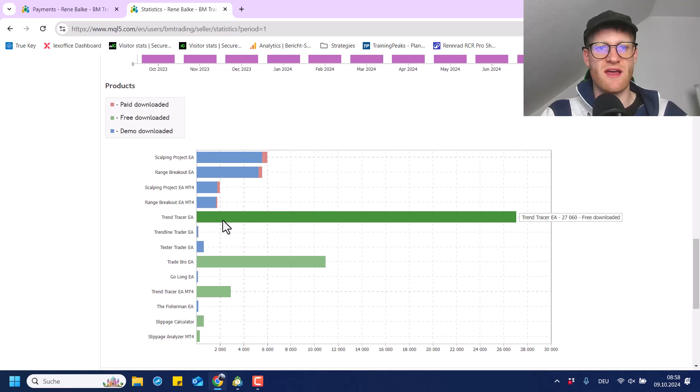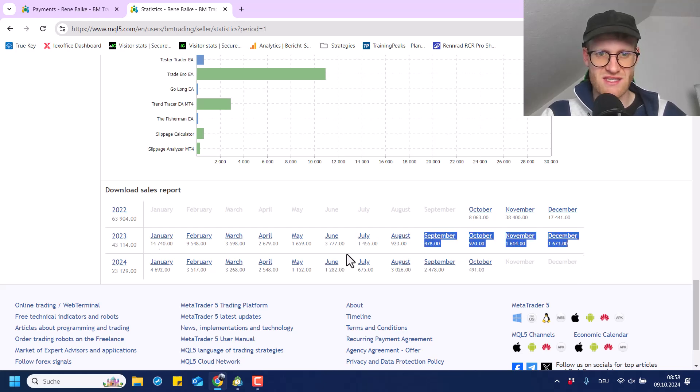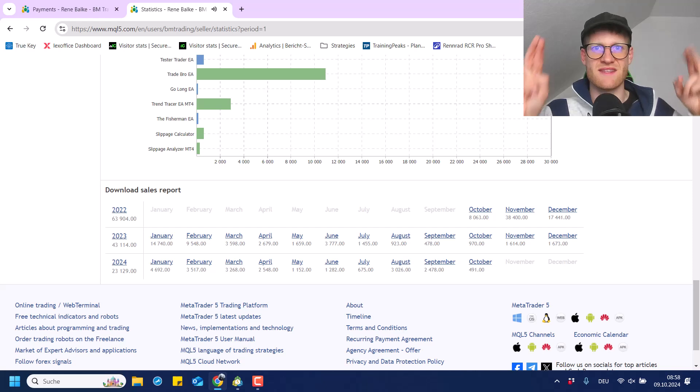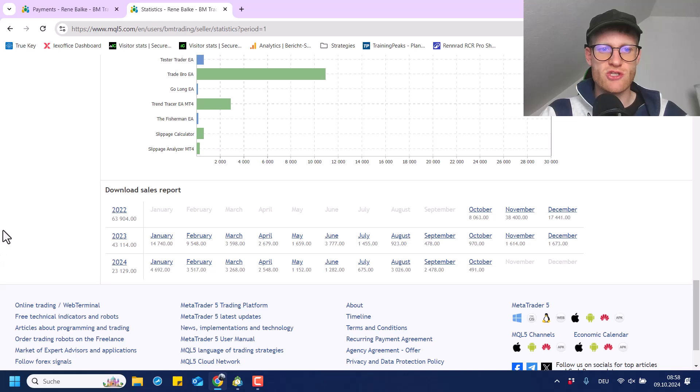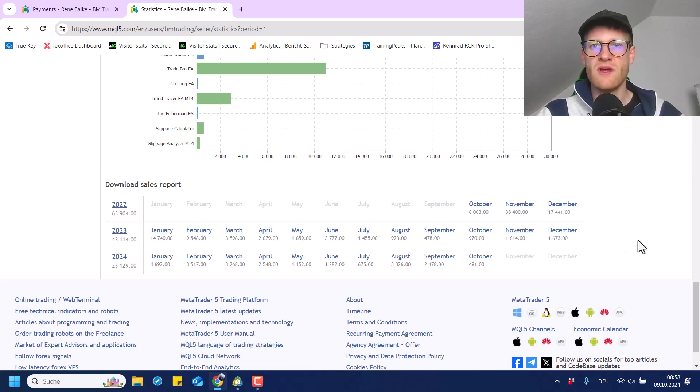We can also see another overview of the sales and demo downloads for the last year specifically. The numbers were a lot higher in a previous period, and when I started in the end of 2024, the numbers were even higher — coming from the hype around the Scalping Project expert advisor. And this is also where I come to my summary: the MQL5 market is a great place to earn some income, especially if you do not have a lot of income from your own trading. It's a good way to get some capital into your bank account, and it's a very easy and relatively safe way.